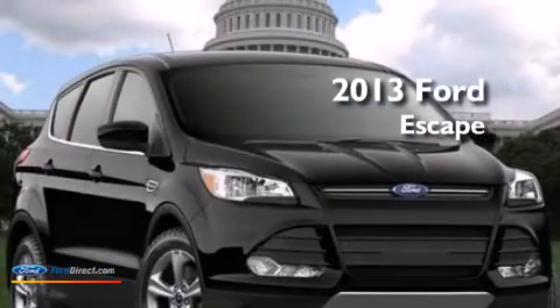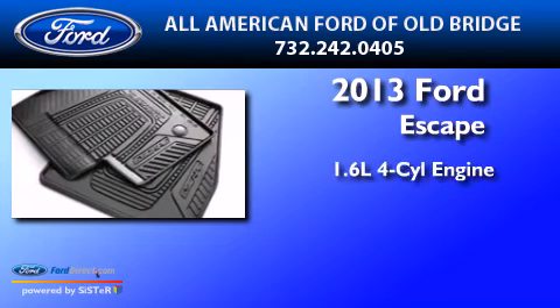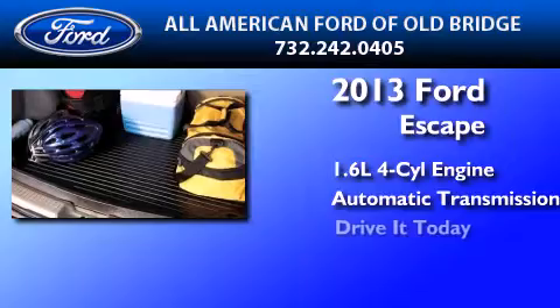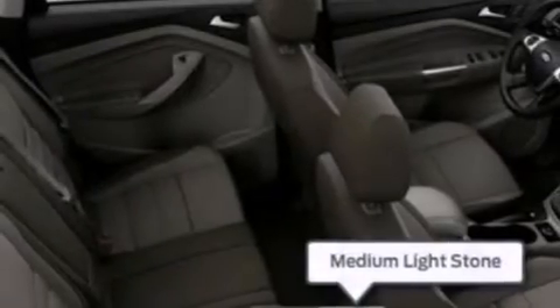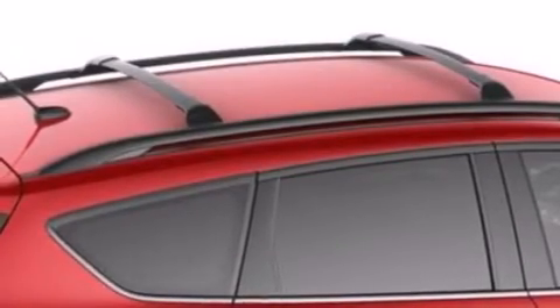This is a brand-new 2013 Ford Escape. It features a 1.6-liter four-cylinder engine and an automatic transmission. Its top features include XM satellite radio, an intercooled turbocharger, aluminum wheels, and traction control and stability control systems.